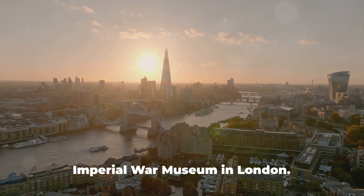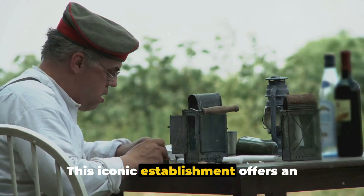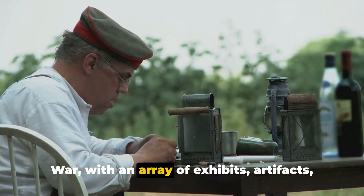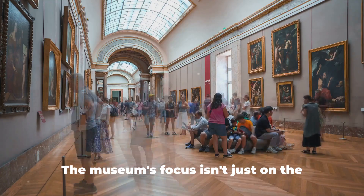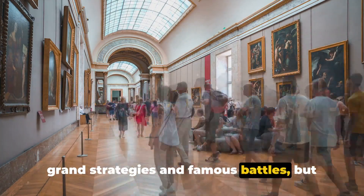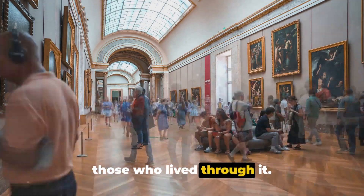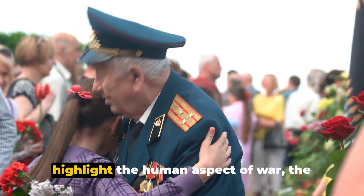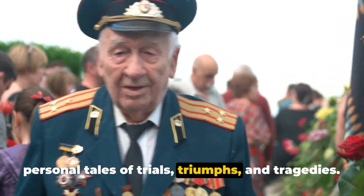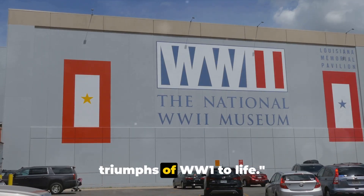Starting off our countdown, we have the Imperial War Museum in London. This iconic establishment offers an in-depth exploration of the First World War, with an array of exhibits, artifacts, and personal stories. The museum's focus isn't just on the grand strategies and famous battles, but also on the individual experiences of those who lived through it. Through this lens, the museum seeks to highlight the human aspect of war — the personal tales of trials, triumphs, and tragedies.